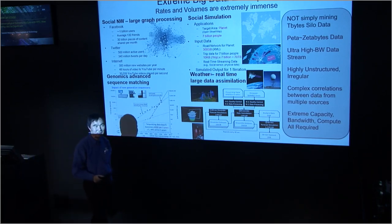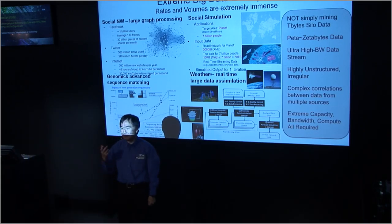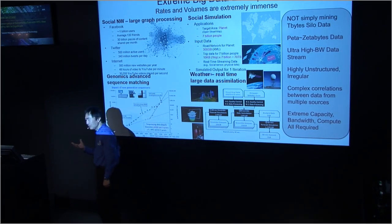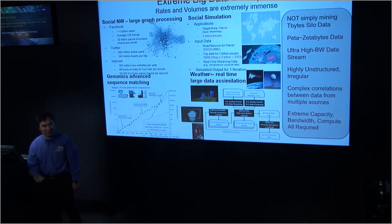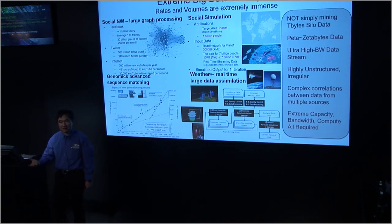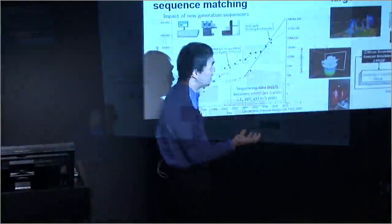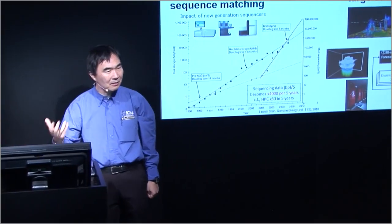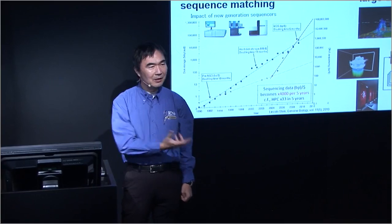What are the machines that have these capabilities? Are they clouds? Probably no. They're supercomputers. Supercomputers by nature have massive bandwidth and massive compute capability. So why not use supercomputers for big data?